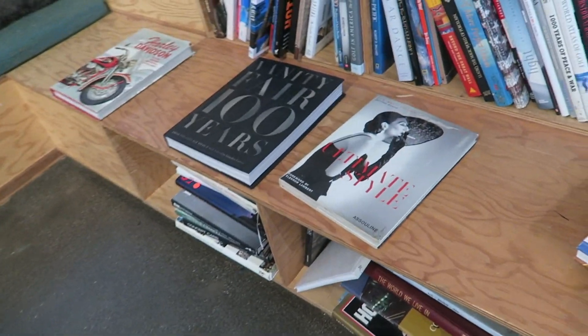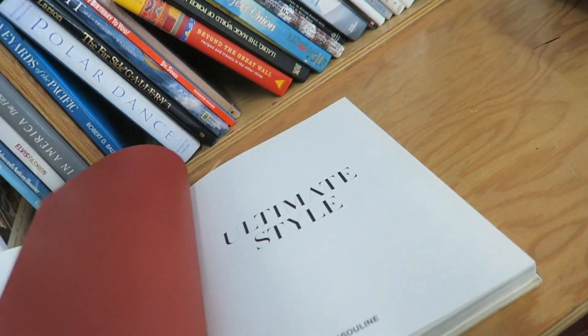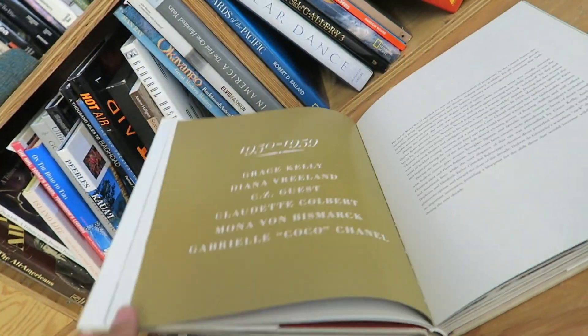I wonder if there's any good books. They always have some pretty good... Oh, Ultimate Style. Vanity Fair 100 Years. Ooh, beautiful. It's only $4.99. I think I want this book — it's very cool.